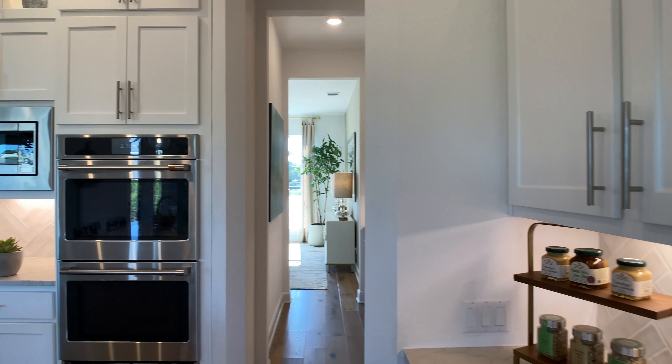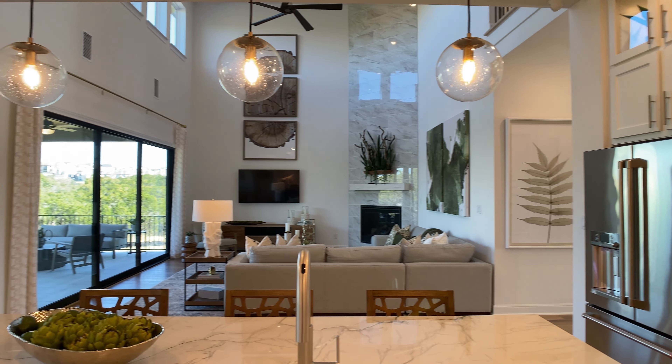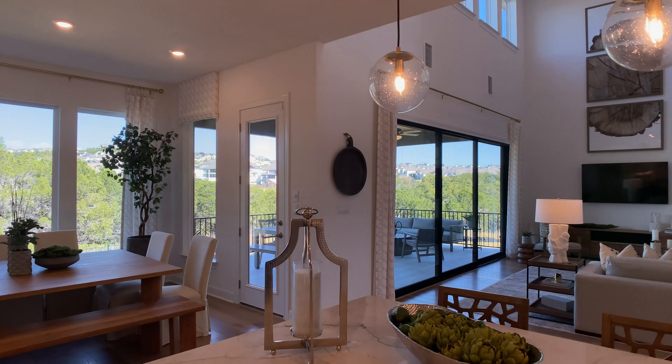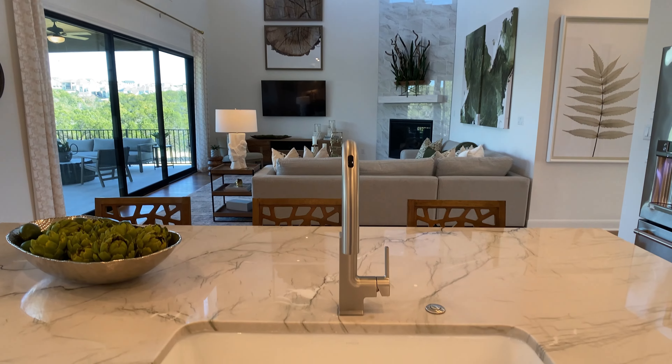I'm mentioning a lot of different design upgrades simply because you can build a lot of these homes from scratch. Later on in the video, I'm going to show you some lots in this beautiful community called Treviso. We'll also talk about the community and the area that we're in, and I'll give you all the insight that I have.